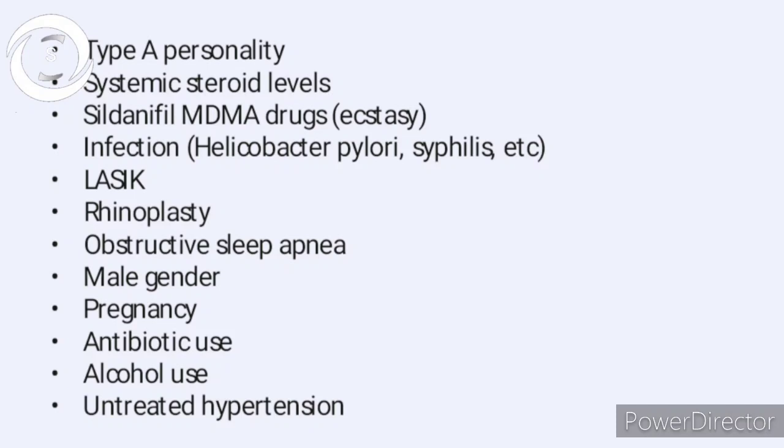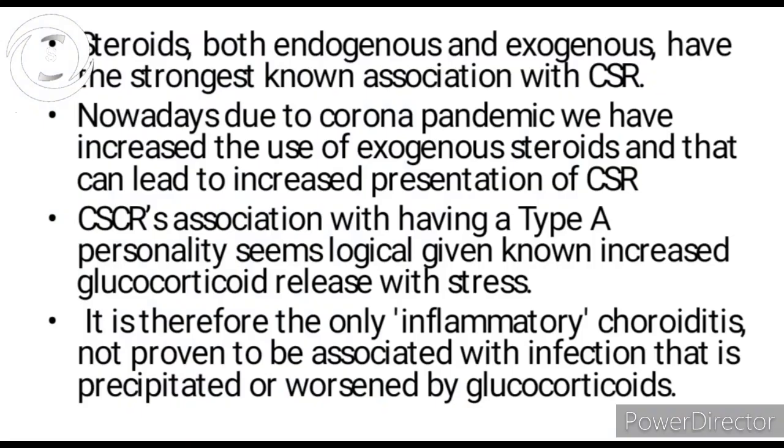The most common risk factor is steroids. Our patient also received steroids for corona. Both endogenous and exogenous steroids can cause CSR. The association with Type A personality seems logical because Type A personality people experience a lot of stress, and in stress, glucocorticoids are released — these endogenous steroids then lead to CSR.